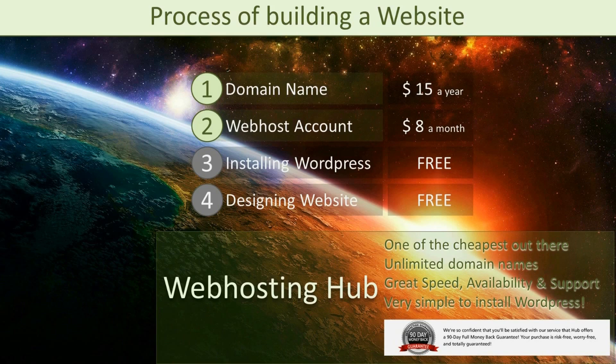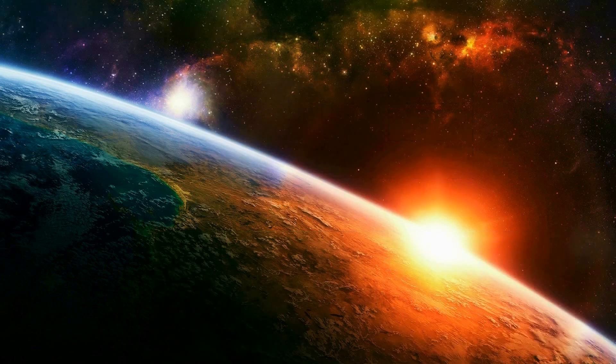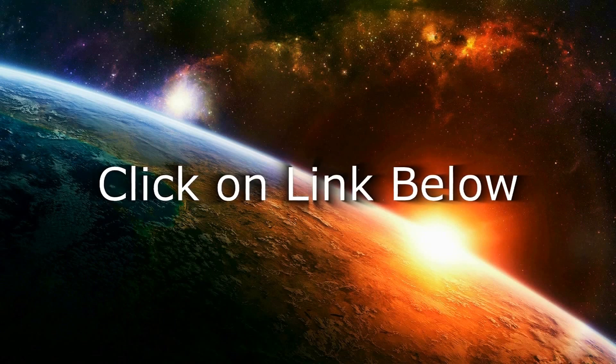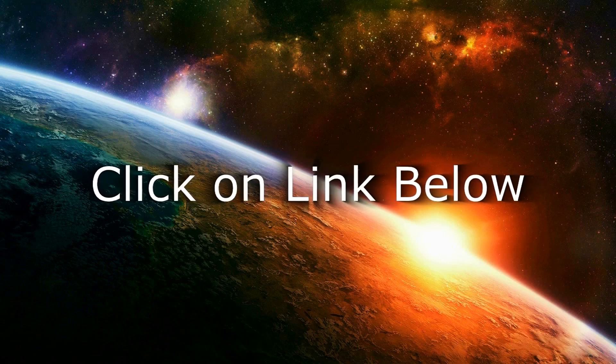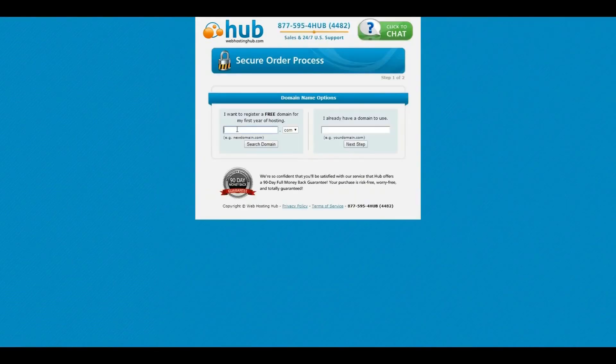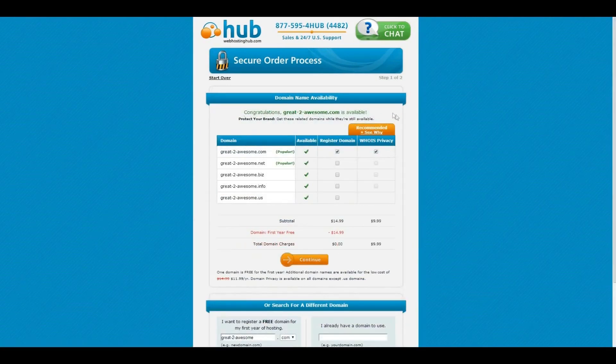Let's just start building our website by following these four steps. We begin by clicking on the link below in the video description to register a domain name and create a web hosting account. That link brings us directly to this page — let's click on Get Started. Here we can check if the domain name we have in mind is still available. For this tutorial we will purchase the domain name create2awesome.com, and as you can see it is still available.